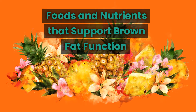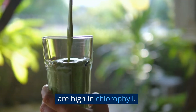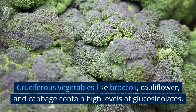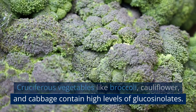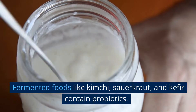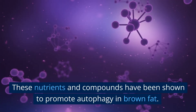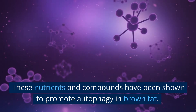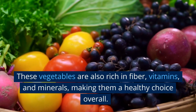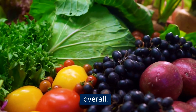Foods and nutrients that support brown fat function. Leafy greens like spinach, kale, and collard greens are high in chlorophyll. Cruciferous vegetables like broccoli, cauliflower, and cabbage contain high levels of glucosinolates. Fermented foods like kimchi, sauerkraut, and kefir contain probiotics. These nutrients and compounds have been shown to promote autophagy in brown fat. These vegetables are also rich in fiber, vitamins, and minerals, making them a healthy choice overall.